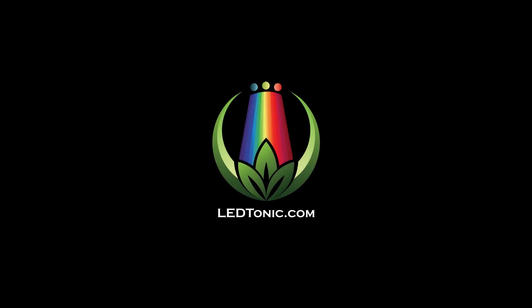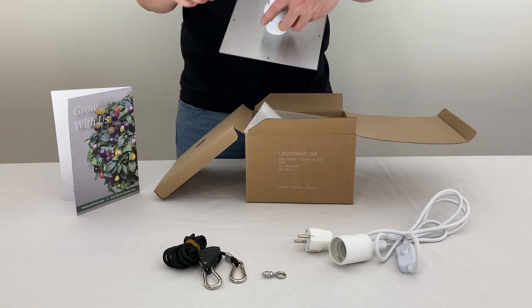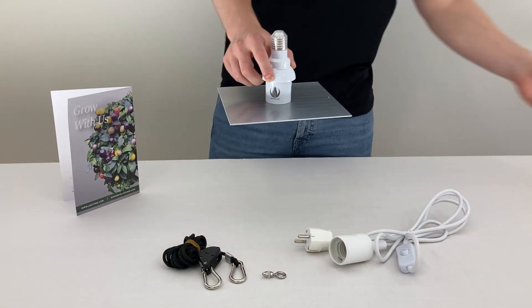Howdy Farmers! This is Daniel from LED Tonic and in today's video we are putting our new Q2 LED grow light to the test.